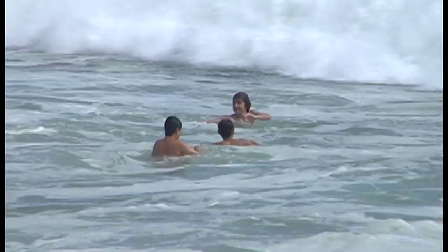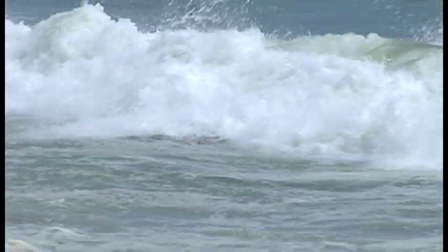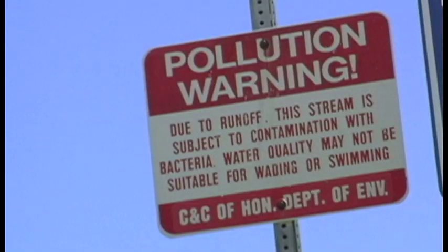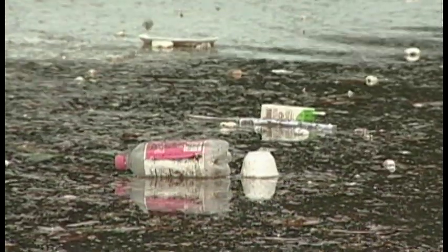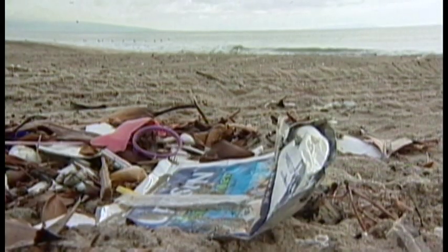A dip in the ocean is a rite of summer, but swimming at a polluted beach can actually make you sick. The most common ones we see are gastrointestinal problems, ear, nose and throat problems and infections, and skin rashes. Urban runoff is the main cause of this pollution, and according to a new report by the Natural Resources Defense Council, that pollution continues to contaminate water at America's beaches.